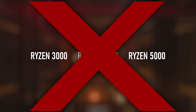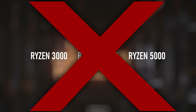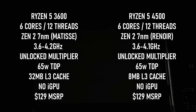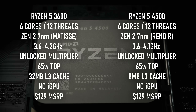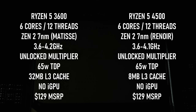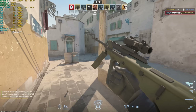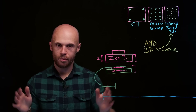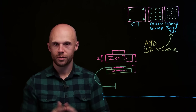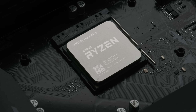The 4000 series is actually worse than the Zen 2-based 3000 series in several key ways. Comparing the 4500 and the 3600, both are Zen 2 with 6 cores, 12 threads, and 65W TDPs, but the 4500 has only one quarter of the level 3 cache. L3 cache is one of the single biggest determining factors in gaming performance when comparing otherwise similar CPUs — it's the reason some folks lose their mind over AMD's X3D chips and their literal stacks of cache.